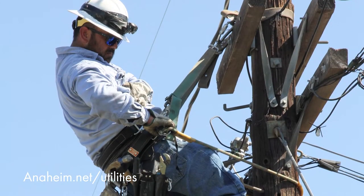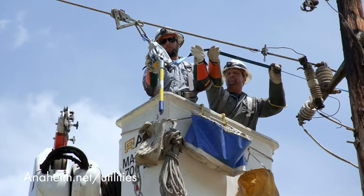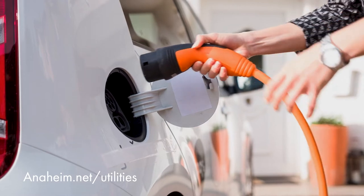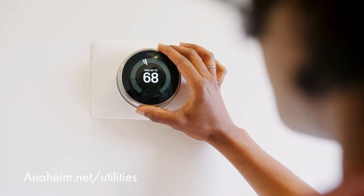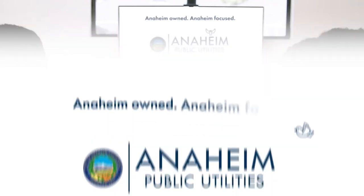Outages can still occur from time to time, and our utility employees respond to make repairs at all hours of the day. And we continue to invest in upgrading equipment to support our customers' needs today and in the future.